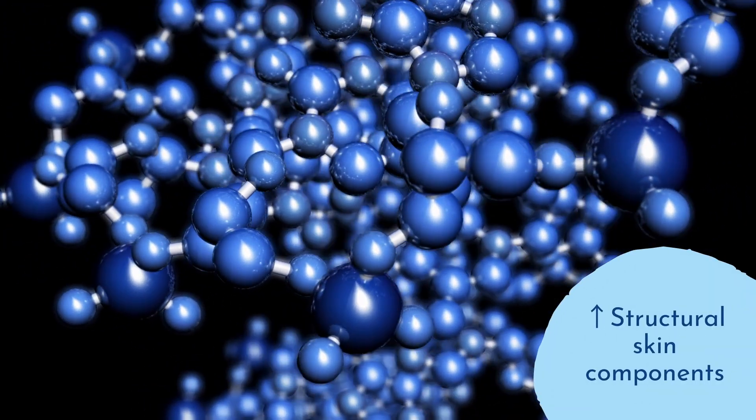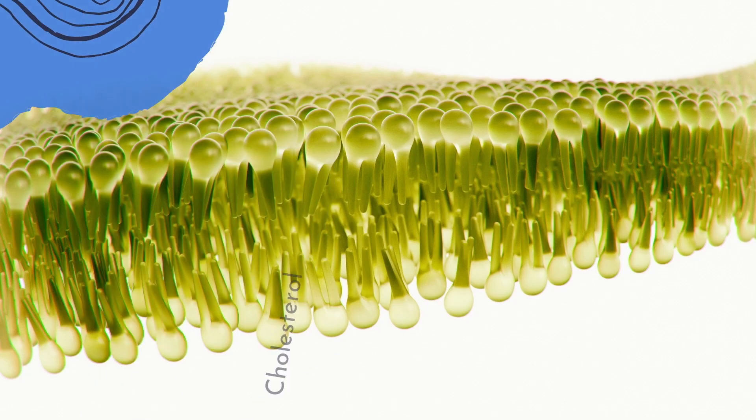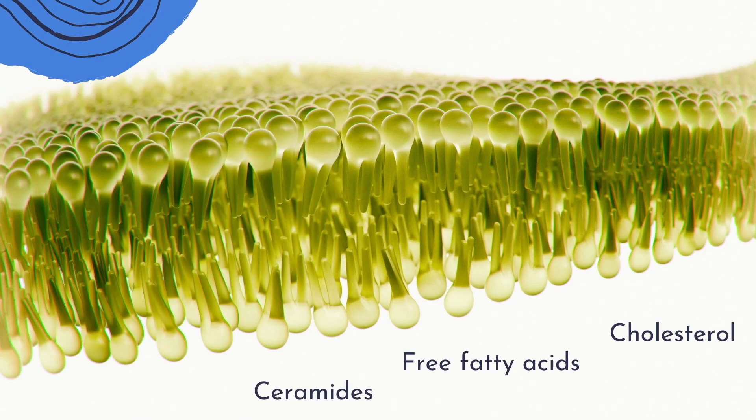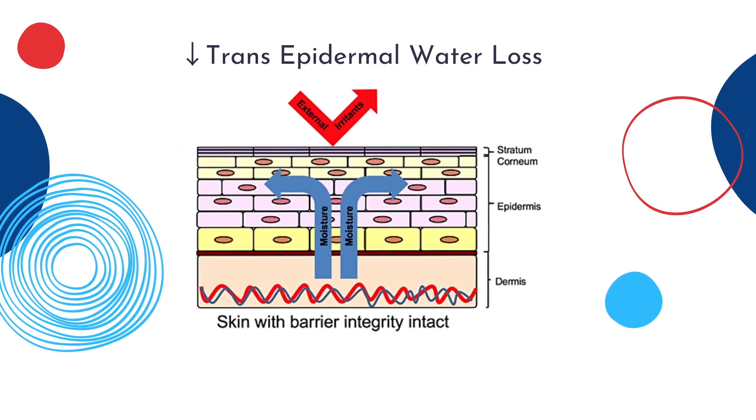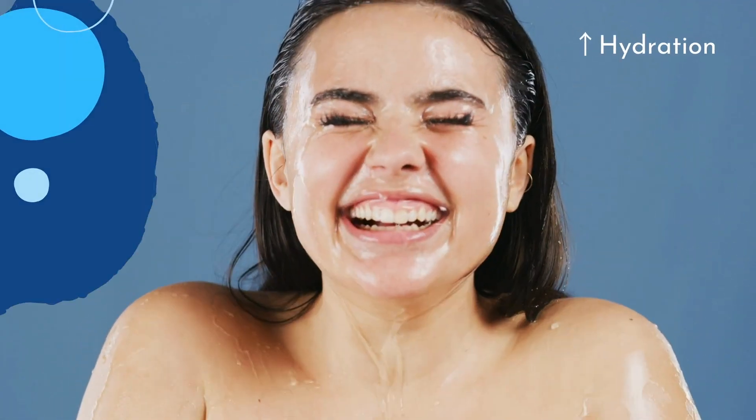Niacinamide improves skin barrier function and reduces irritation by increasing the primary structural skin components. This includes enhanced production of skin barrier proteins such as involucrin, filaggrin, and keratin, as well as intracellular lipids such as ceramides, free fatty acids, and cholesterol. The enhanced barrier function results in reduced transepidermal water loss with increased skin hydration and resistance to damage.